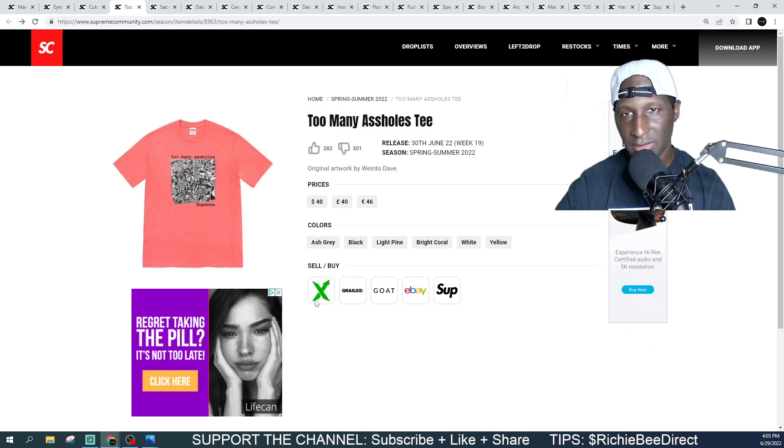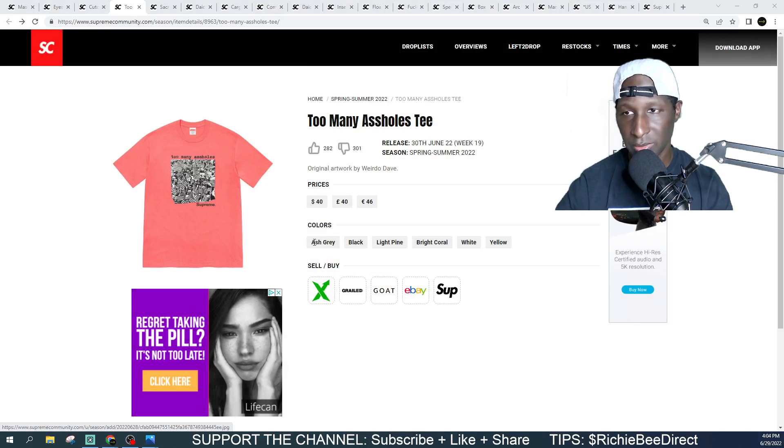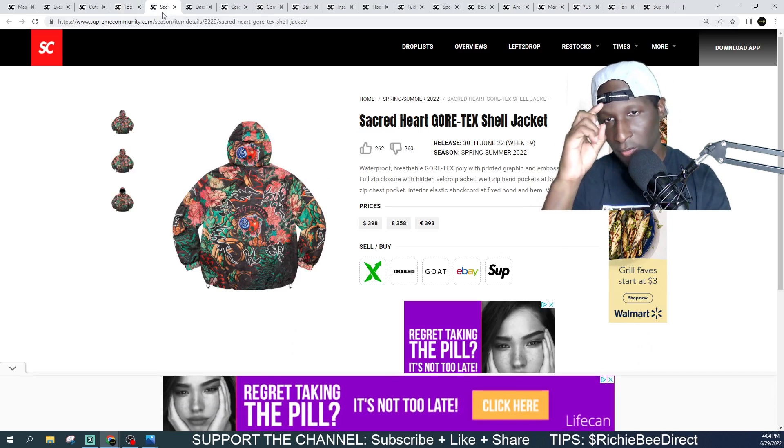Next up we got an original art piece — this is the 'Too Many Assholes' tee from Weirdo Dave. Coming in at $40, it looks like a bunch of people holding US flags. I'm not saying it isn't true, but is it appropriate for a t-shirt? Colorways include white, yellow, green, black, and peach — you can't go wrong with any of those colorways. I'm just not a fan of the verbiage. Get in the comment section and let me know if this is a go-to for you.